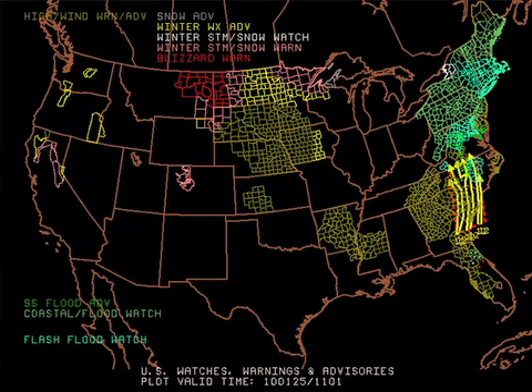Here's our watch and warning map. It's messy off to the east with flash flood watches over a large part of the northeast. A wind advisory for parts of Mississippi and Arkansas and up north, and a blizzard warning for parts of Montana and North Dakota, but mainly wind advisories up there.